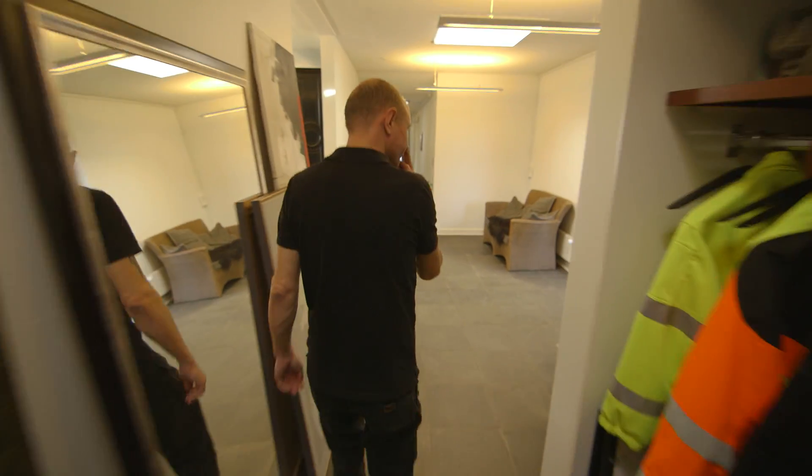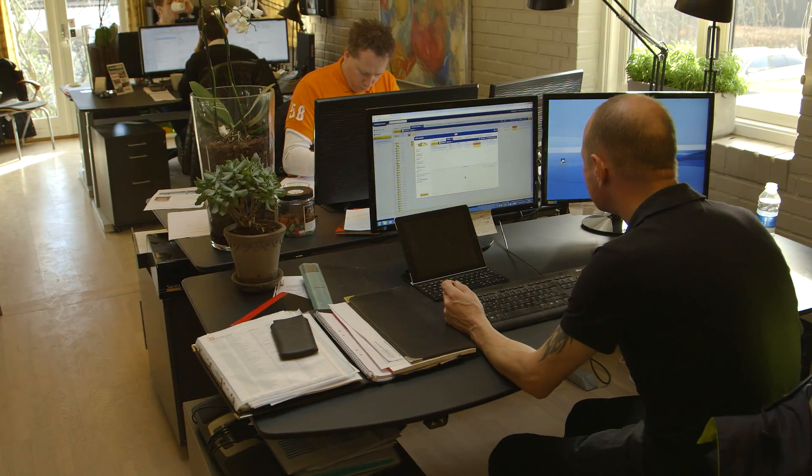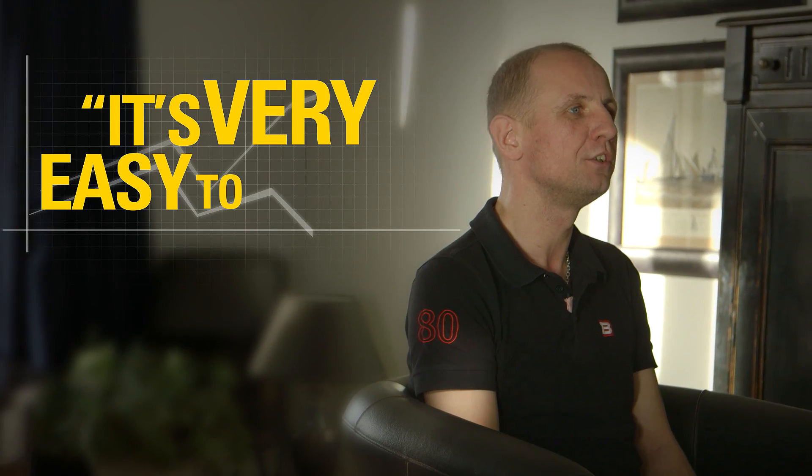We started with the technology back in 2006. At the moment we have 62 machines mounted with AccroGrade. AccroGrade was a success because it's very easy to use.